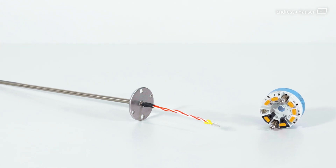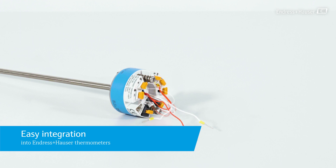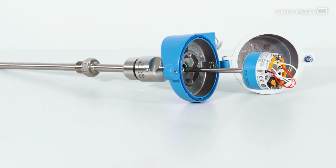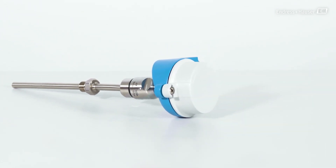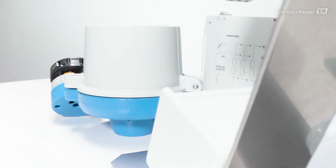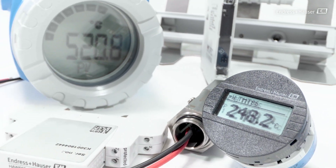All Endress and Hauser temperature transmitters can be easily integrated into our thermometers, also as a retrofit. Due to our standardized housing forms and technologies, the integration into third-party thermometers is possible without any extra effort. Our portfolio also offers useful accessories, such as our plug-on display.